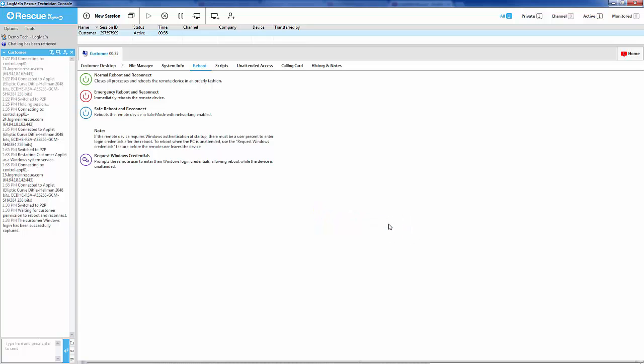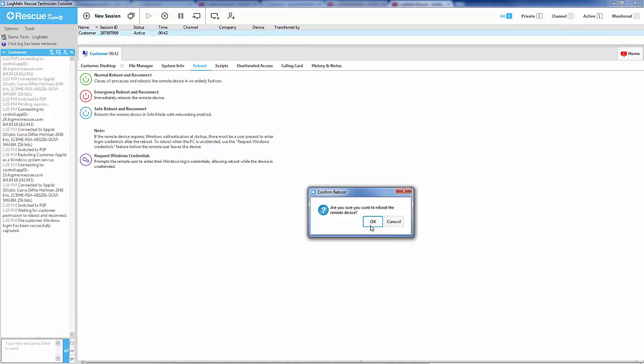Now you may perform any of the reboot options listed above. The customer login information is saved and encrypted to the registry and is only available as long as the applet is open.